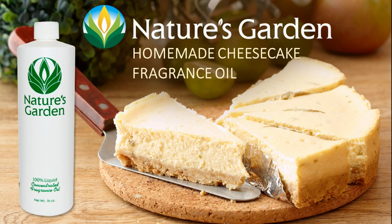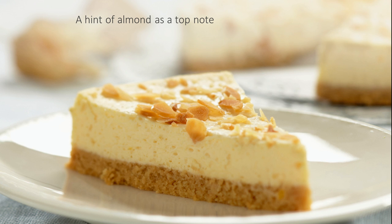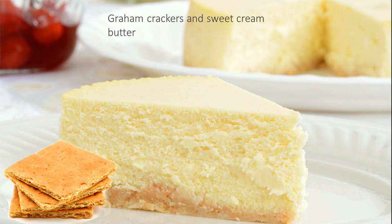Nature's Garden Homemade Cheesecake Fragrance Oil. There is nothing better than a homemade cheesecake. This fragrance starts with top notes of almond, middle notes of vanilla, sweetened condensed milk and cream cheese, and base notes of graham crackers and sweet cream butter. You'll simply love it.